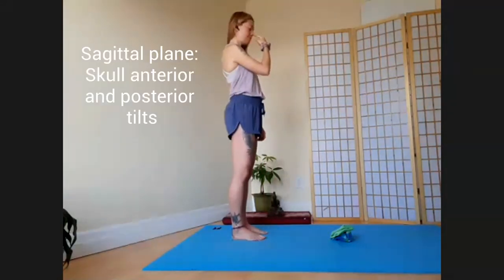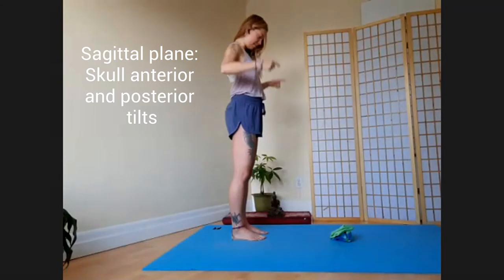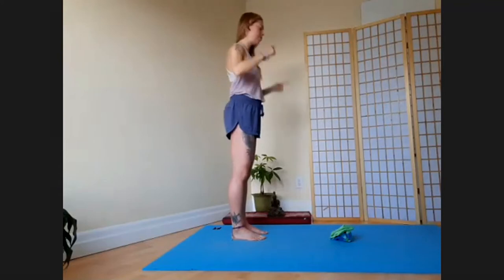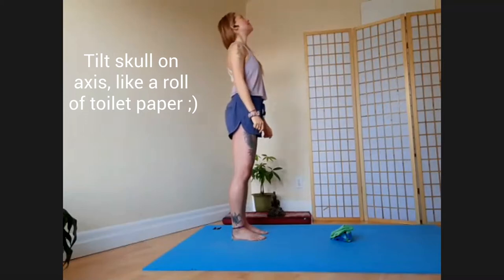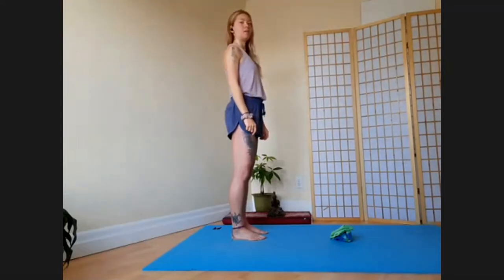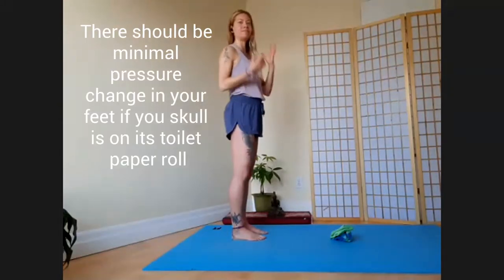Referencing your nose first, anterior tilt of the skull — nose going down towards your chest. We have this axis of rotation through your ears, so you're not just dumping forwards; you're really turning it like a roll of toilet paper. Then go nose up to the ceiling. We're just taking stock of how the range feels and the comfort level. We really should be able to move the head quite independently of affecting the rest of the body.